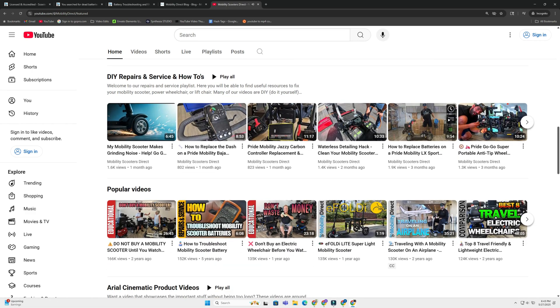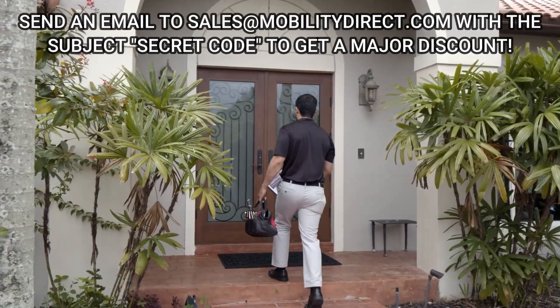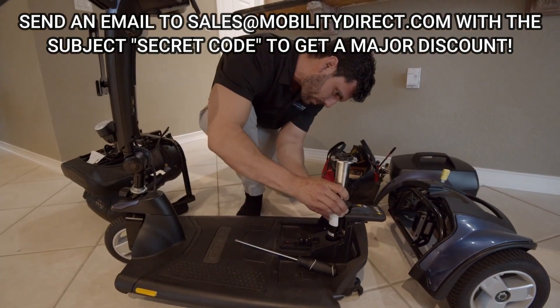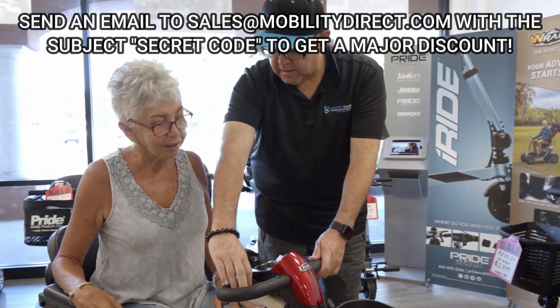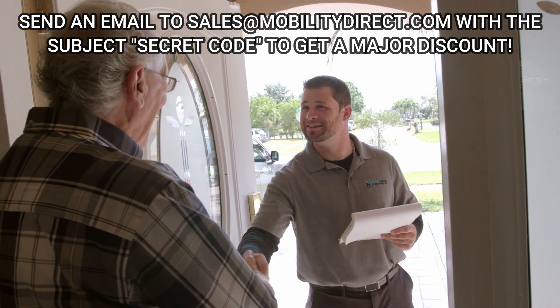We offer lifetime tech support to existing customers. And if you made it this far, here's that secret message I told you about — all you have to do is send an email to sales@mobilitydirect.com with the subject 'secret code,' and someone will be in touch with you with an exclusive discount code you can use towards your next purchase with Mobility Direct.